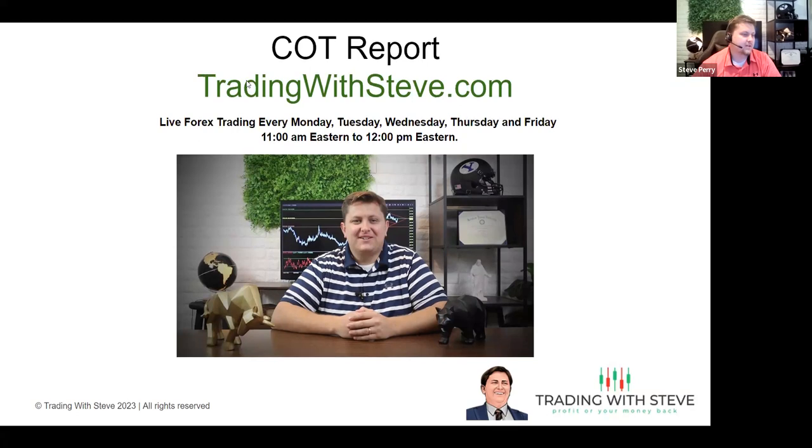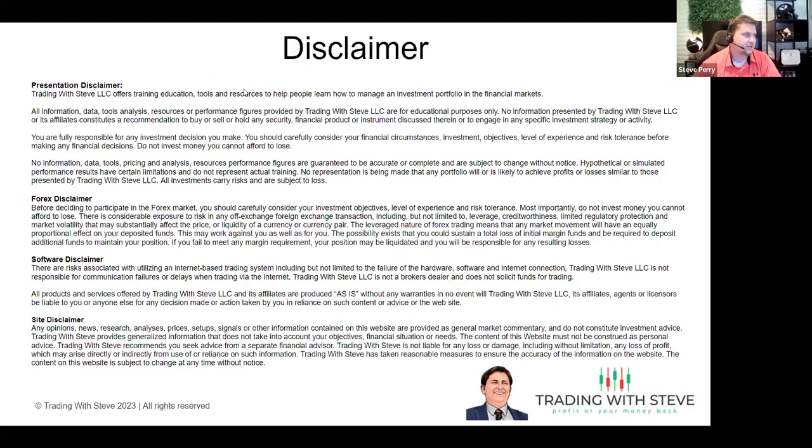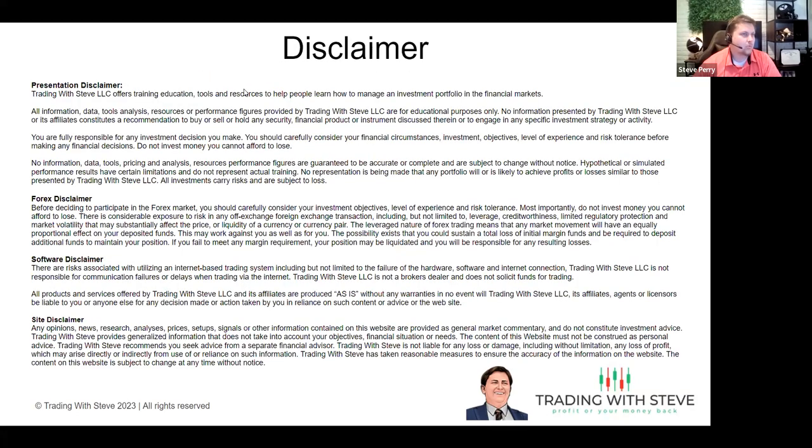Before we get started, as always, I need to remind you guys about the risks involved in the market. You can lose all or more than your initial investment if you're not careful. Please be aware of how many pips you're risking on each trade, in addition to how big your lot size is and how that would affect your account if you were to lose money.